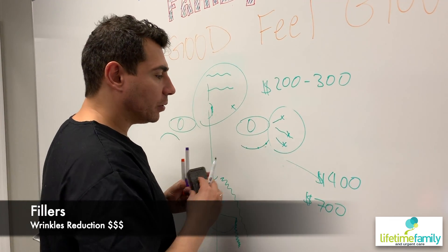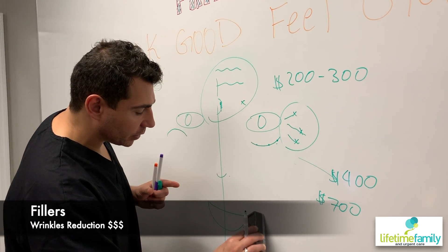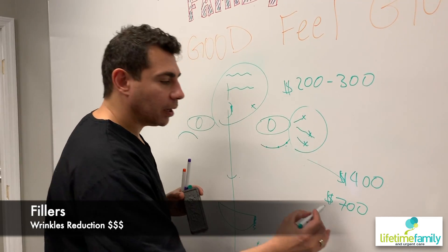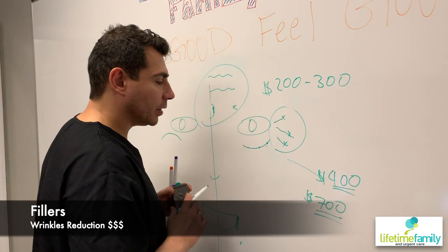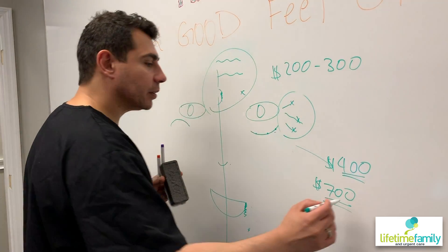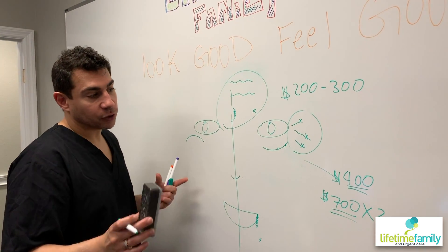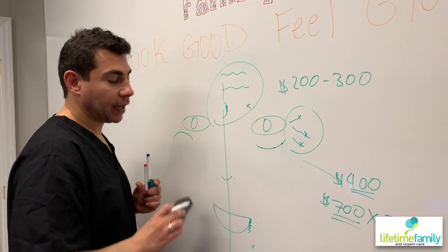It not only lifts up the cheeks and builds them up, but also sometimes removes the nasolabial folds and improves the marionette lines because everything is pulled up and the cheeks are looking much better. This cost may seem a little pricey, but believe it or not, it's worth it. If someone has it really bad, you might multiply that by two, but sometimes you can take one syringe and split it if the patient doesn't have it too bad.